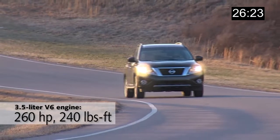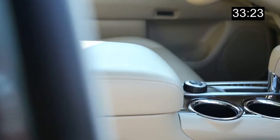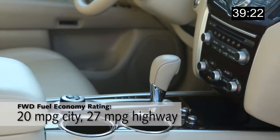So what's good about it? I just loved the interior in my tester — three rows of spacious seating, premium materials, top-notch construction. I liked how easy the electronics were to use, and I liked the fuel economy of 27 miles per gallon on the highway.